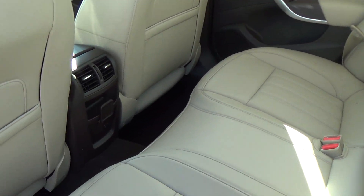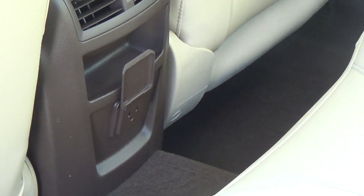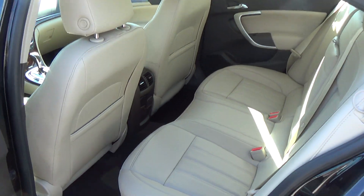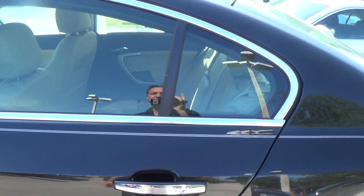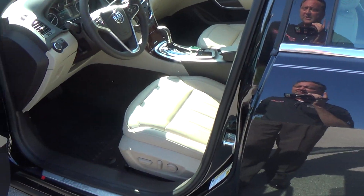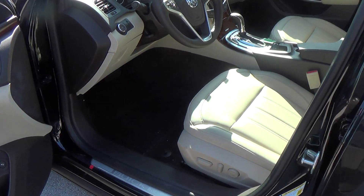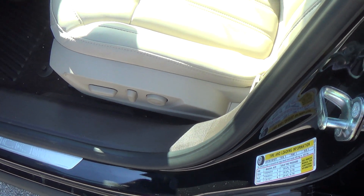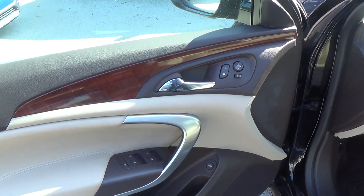This also has a 110 outlet right there, good for laptops or cell phone chargers if you don't have the car charger style. It's push button start, so more or less the key never needs to come out of your pocket. Full power seating, doors, and locks.